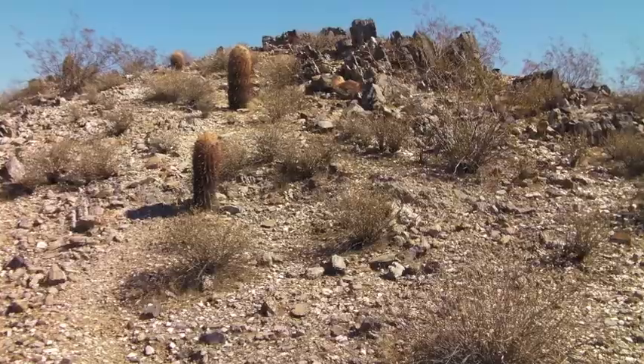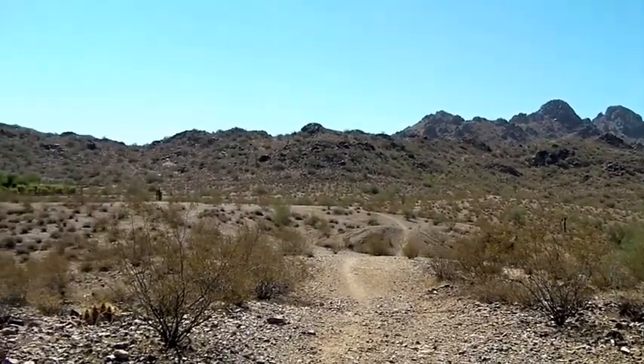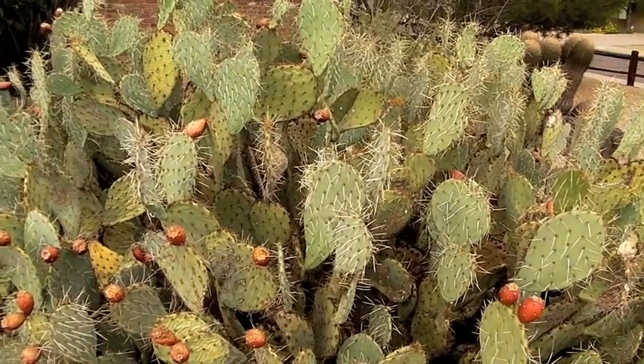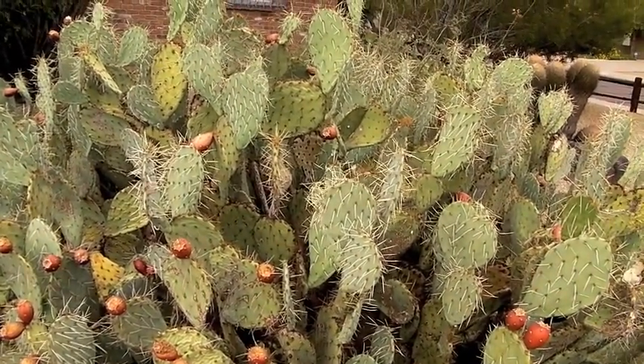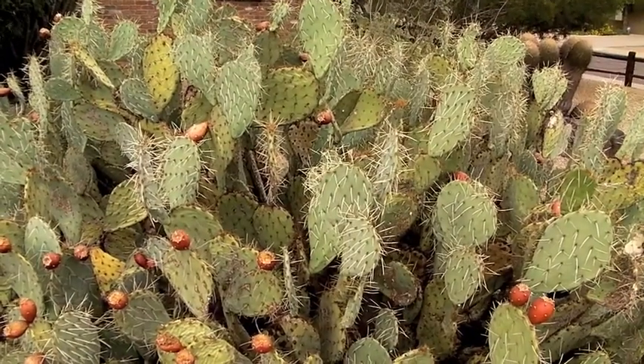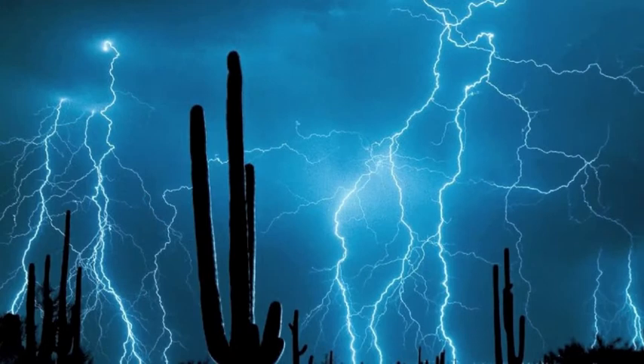In Arizona, it gets very hot in the summer. It could be over 100 degrees Fahrenheit. It is a dry climate where there is very little water. This means it doesn't rain much. The plants that grow in a desert can live without water for long periods of time. It does rain, but very little.